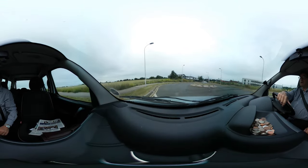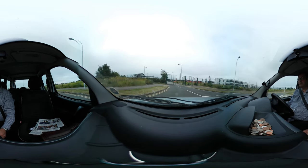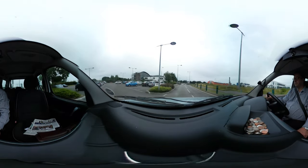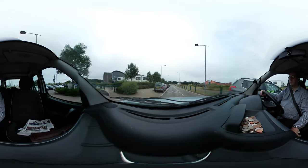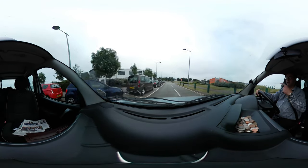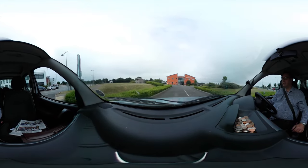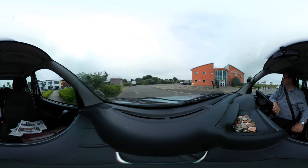Here we go, coming into work. It's not the sort of surgery you'd expect — most people imagine something different. There it is over there. I don't know how this 360 footage is going to turn out; it's probably going to be a great disaster.